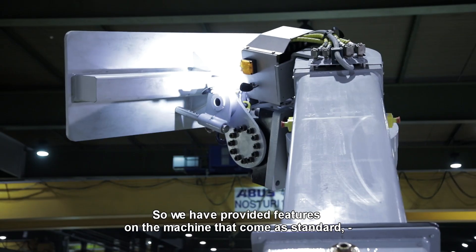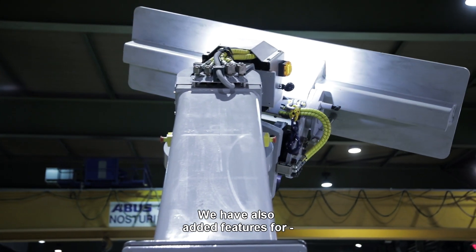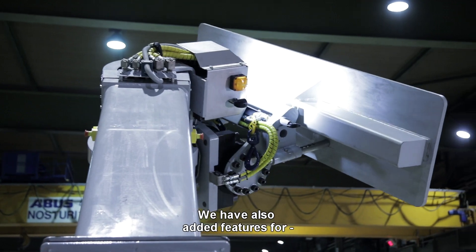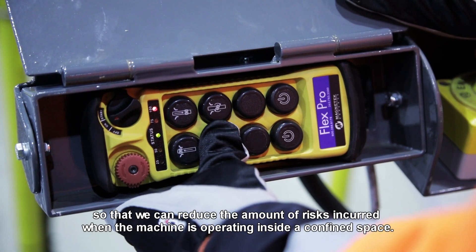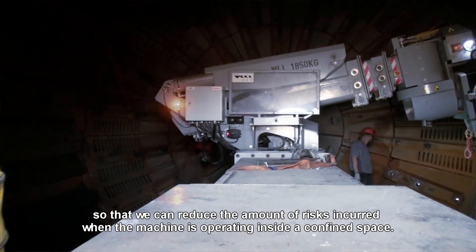We provided features on the machine that come standard, such as radio remote control and electro-hydraulic control. We've also added features for safety-rated control devices so that we can reduce the amount of risk incurred when the machine is operating inside the confined space.